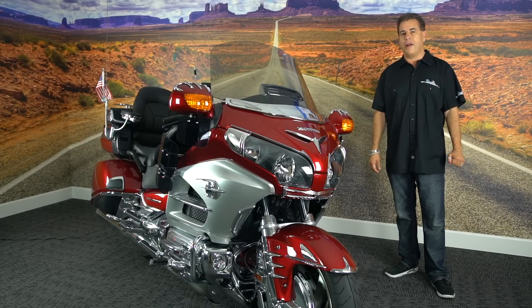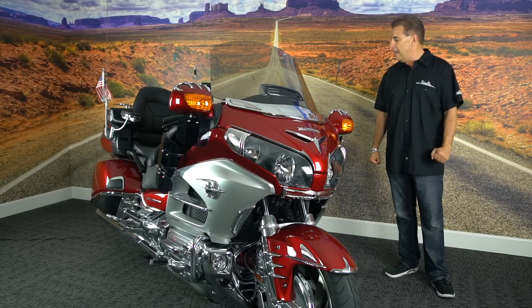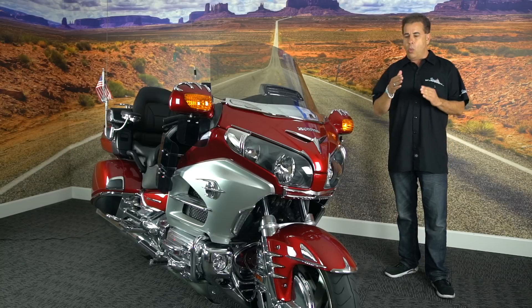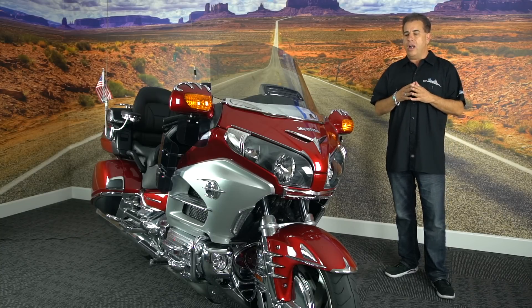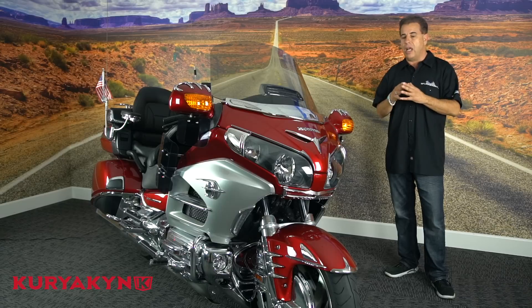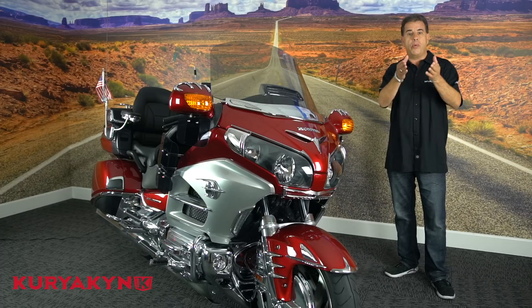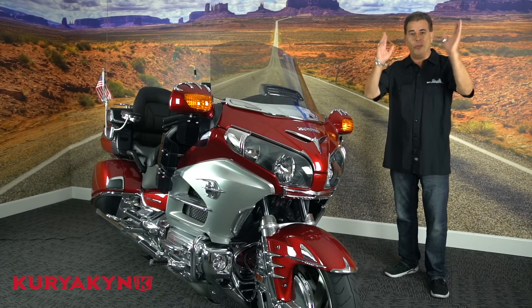Hi everyone, Rick from wingstuff.com here, and I'm in the lobby of a corporate headquarters here in San Clemente, California. We are reacting to some of the comments and feedback we received from you guys on our three-part video about Kuryakyn accessories on our Wingstuff bike. A lot of you wanted to see the lighting in a dim-lit situation, and we listened to those comments and we're reacting, so we're going to do that today. I hope you enjoy it — here we go, lights out!